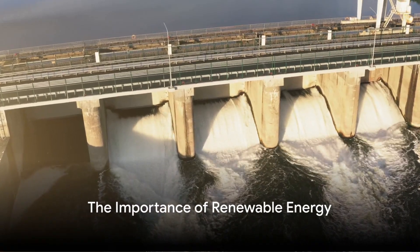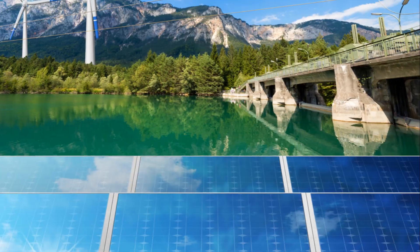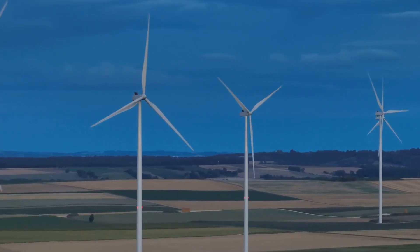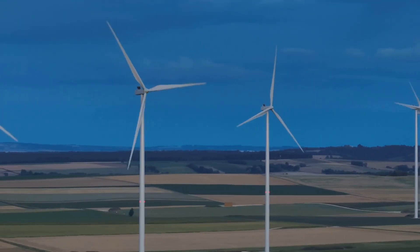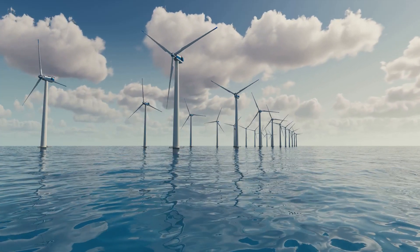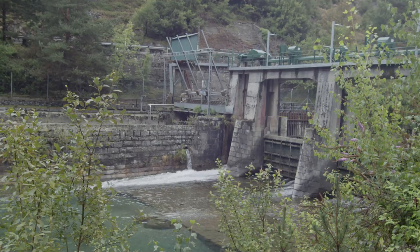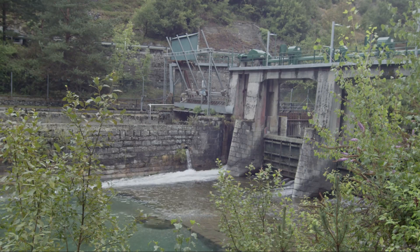Why is renewable energy important in today's world and how does hydropower fit into the picture? In an era where climate change is increasingly affecting our planet, the need for renewable energy sources has never been more crucial. As the global community strives to reduce greenhouse gas emissions, we're seeing a shift away from traditional fossil fuels and towards renewable energy sources. Among these sources, one stands out for its historical significance and its continued relevance – hydropower.